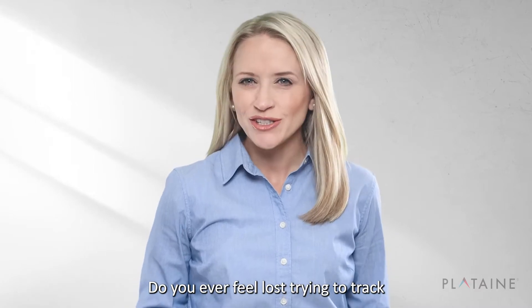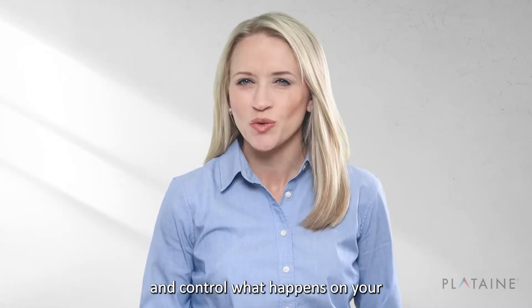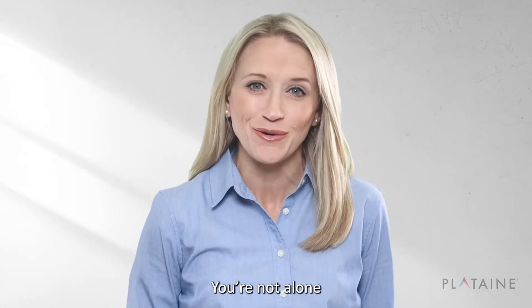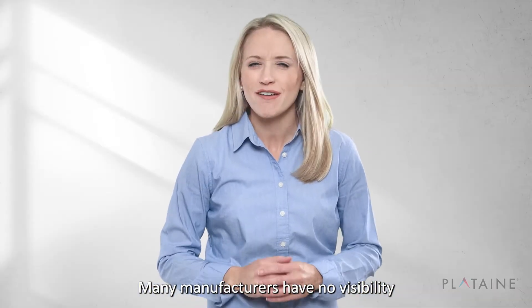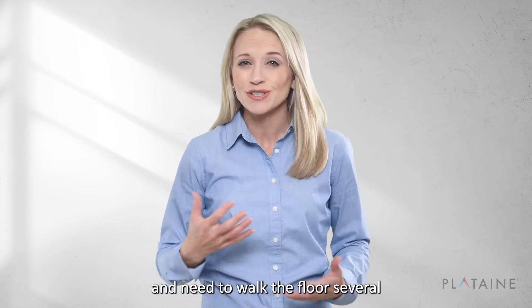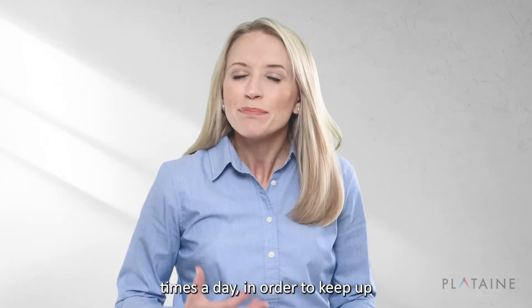Do you ever feel lost trying to track and control what happens on your factory shop floor? You're not alone. Many manufacturers have no visibility and need to walk the floor several times a day in order to keep up with the job's status.